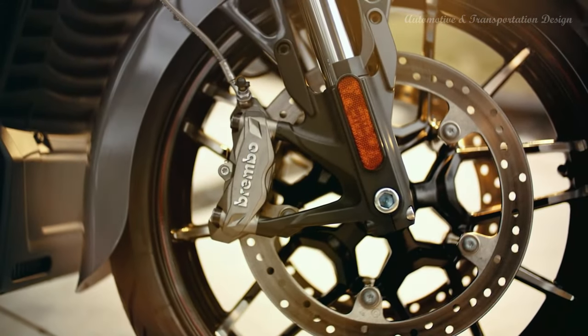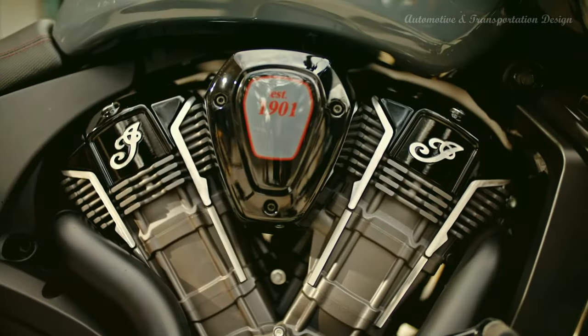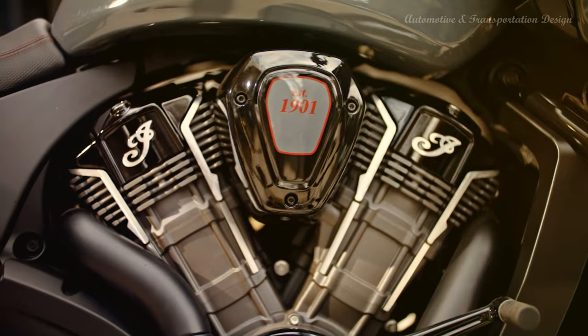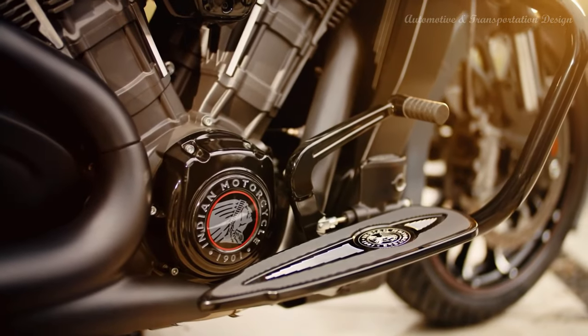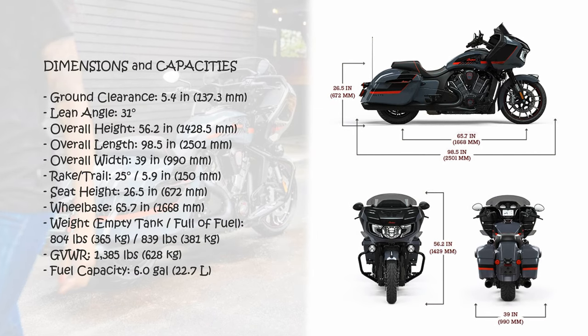The bike is mechanically unchanged, and still comes with three selectable ride modes, Brembo brakes, and an adjustable flare windscreen. It does add Indian SmartLean technology with an IMU to enable lean-sensitive ABS and traction control, as well as electronically adjustable suspension.